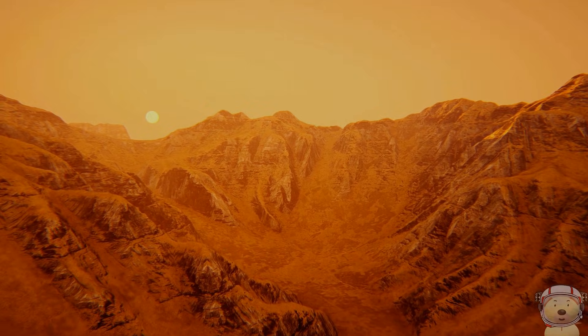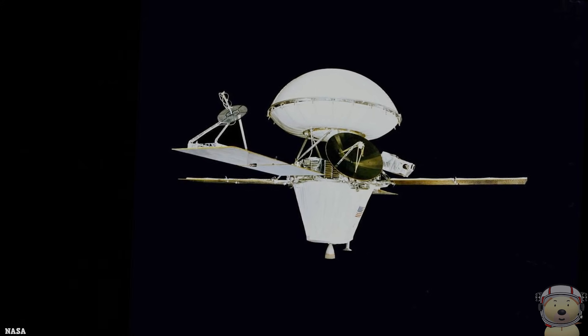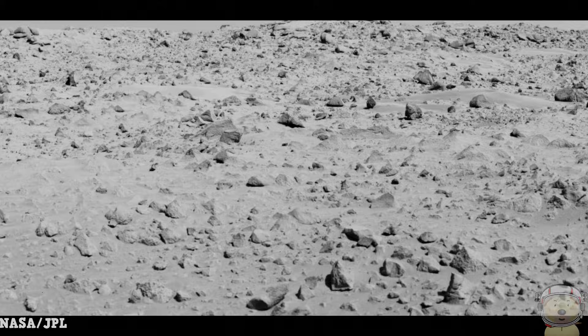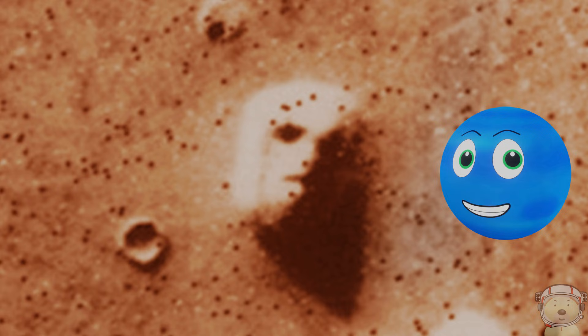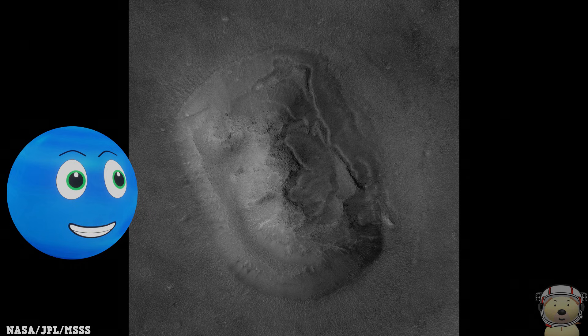We all love Mars, but is it creepy? In 1976, NASA's Viking 1 spacecraft was snapping pictures of the Martian surface. Suddenly, one photo showed something eerie — a giant face staring back at us from the red planet. Scientists took more pictures with better cameras and discovered that the face was just a trick of the light. As the sun moved, it disappeared, and it was just a rocky hill playing a prank on our eyes.